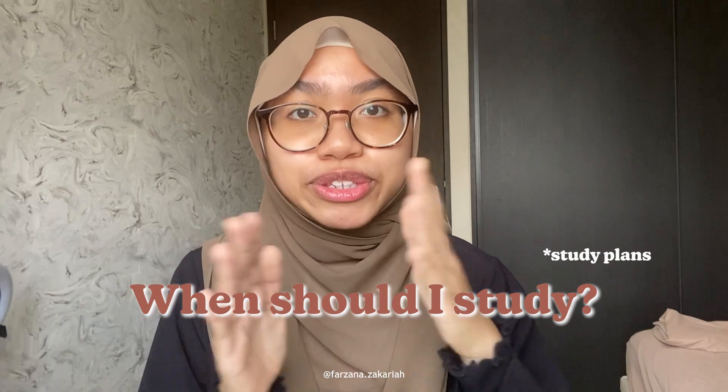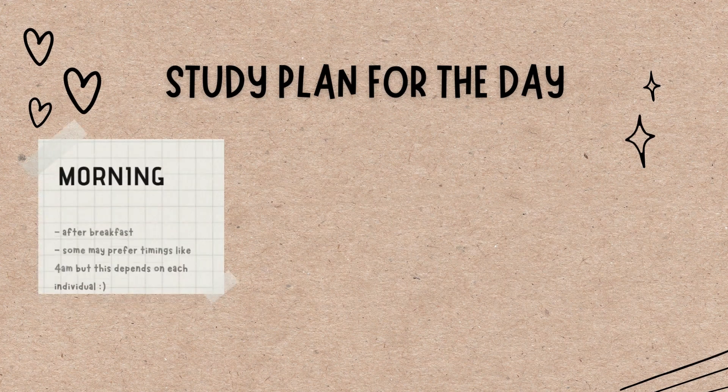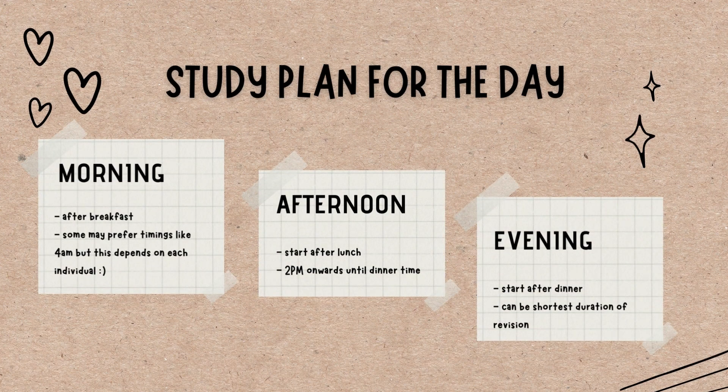The second tip is when to study. Since you have a week off from classes — though some may have consultations — I usually break my day into three study slots: morning, afternoon around tea-break time, and evening. If you want to go all out, you can add a fourth slot, for example starting at 8am, then 1pm, then 4pm, and lastly in the evening.